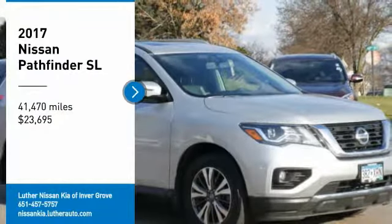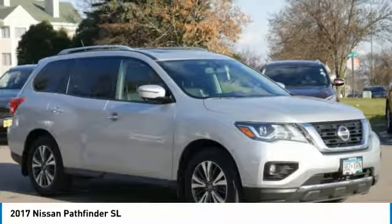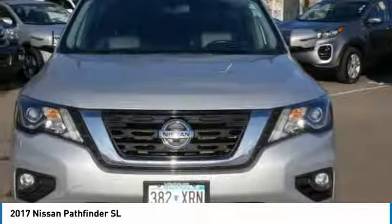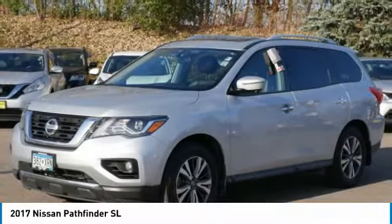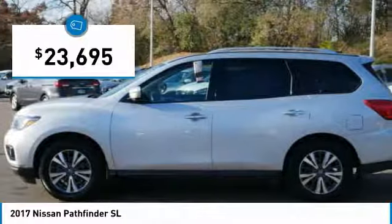Looking for the right vehicle? Check out the 2017 Pathfinder. The Pathfinder has a premium interior with three rows of seating for up to seven passengers, as well as versatile seating and cargo configurations. This SUV appeals to both truck lovers and car lovers and is priced below $25,000.